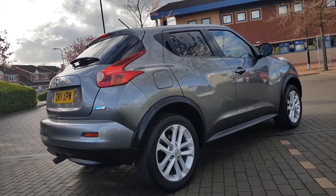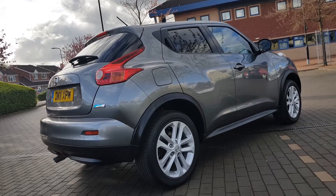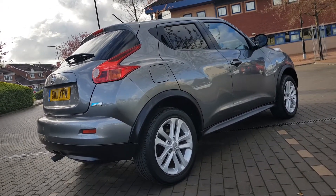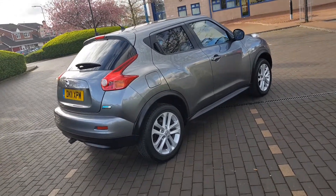Hi everybody, latest edition in the Shelton showroom. It is a 2011 Nissan Juke, finished in gun metallic — like a dark grey.